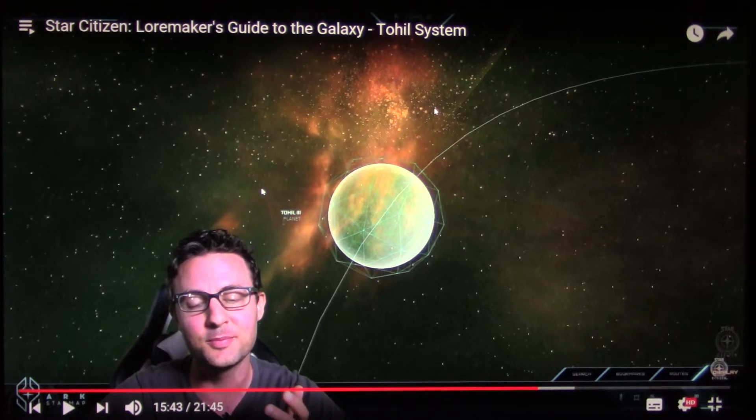They maybe have a Danish word in Star Citizen. Sol is Danish for Sun. It's like Null — that's also a Danish word for zero. So I don't know why, they maybe have a Danish person in Star Citizen. I think so.